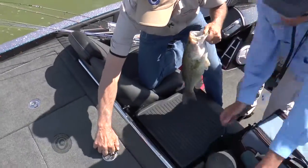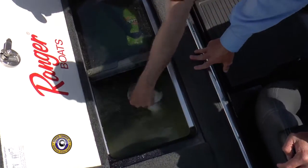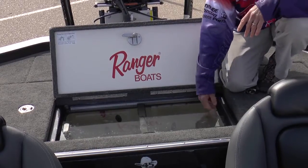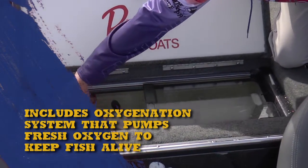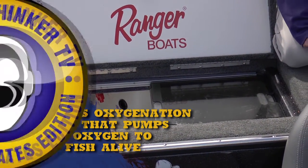Check out the live well system in this boat. Big huge live wells divided in the middle so your co-angler can have one side and you can have the other. They've got a sliding transparent lid that you can see through, so you can check your fish on one side without letting the fish on the opposite side jump out.